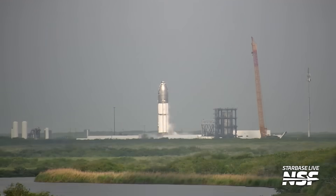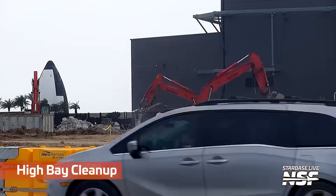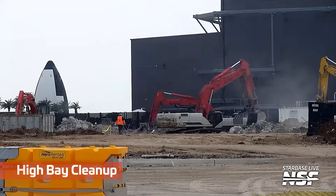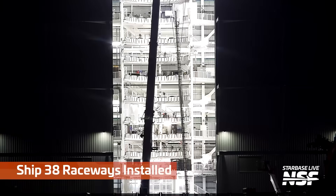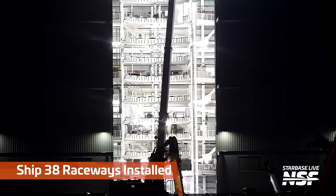Here's Ship 37 doing a cryo test again out at Massey's. I saw some frost on the side of it. And here are the leftovers from the high bay — they've torn it all the way down, torn out most of the concrete underneath it. We see them tearing up concrete and rebar, preparing the ground for the foundations and footings of the Gigabay that's coming up.